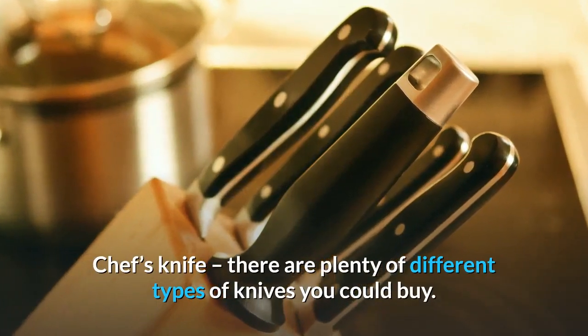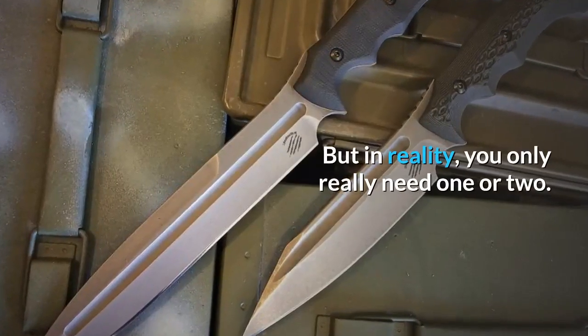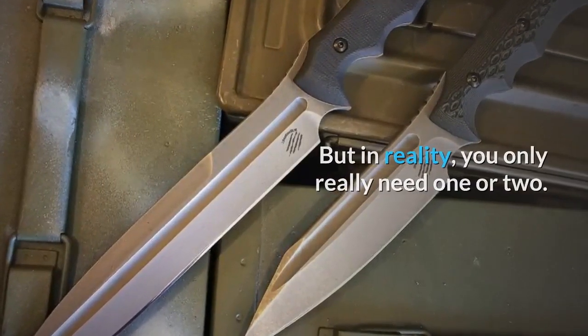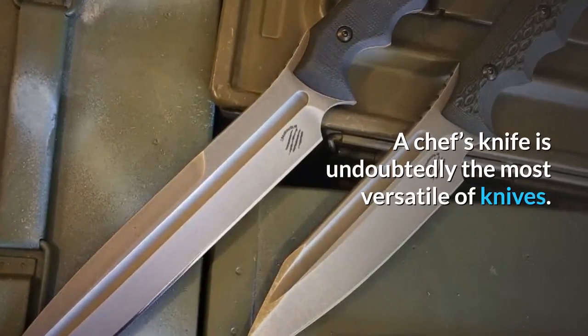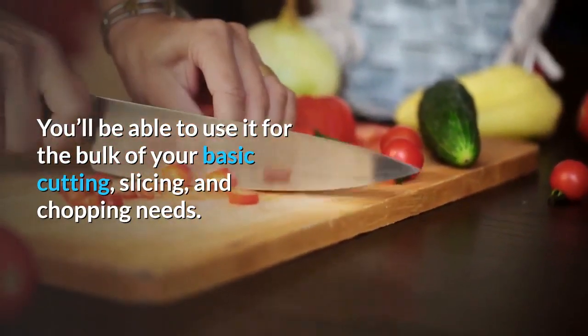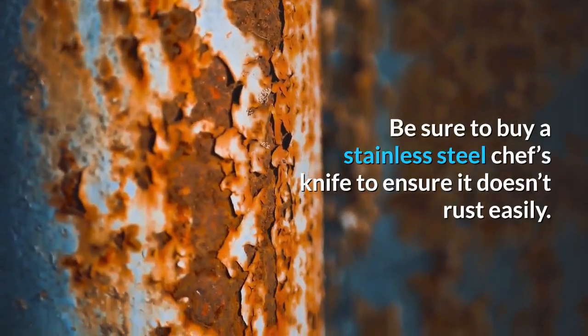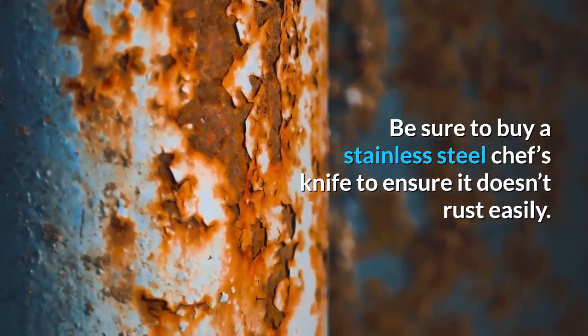Chef's knife: there are plenty of different types of knives you could buy, but in reality you only really need one or two. A chef's knife is undoubtedly the most versatile of knives — you'll be able to use it for the bulk of your basic cutting, slicing, and chopping needs. Be sure to buy a stainless steel chef's knife to ensure it doesn't rust easily.